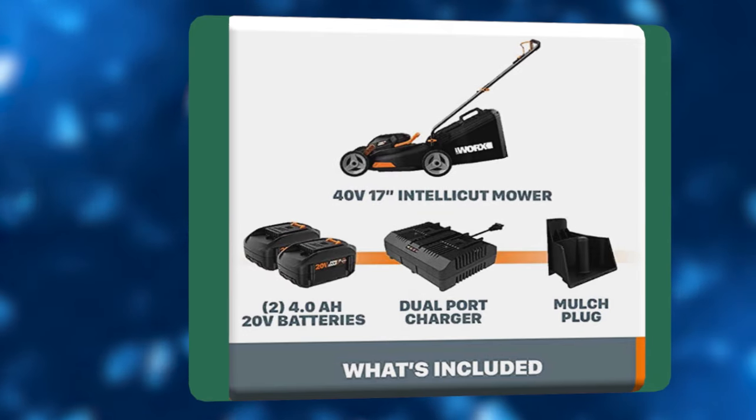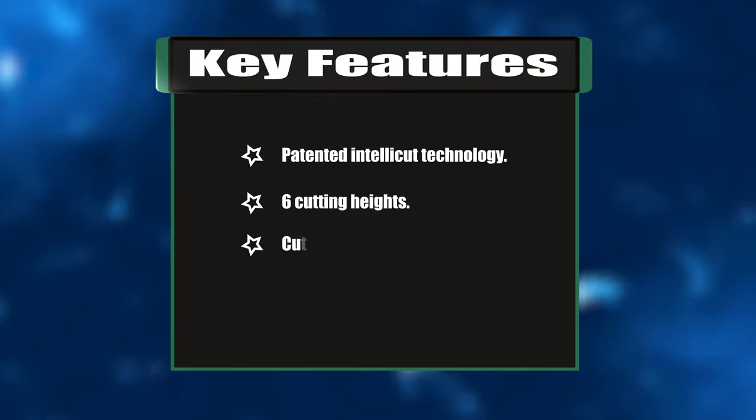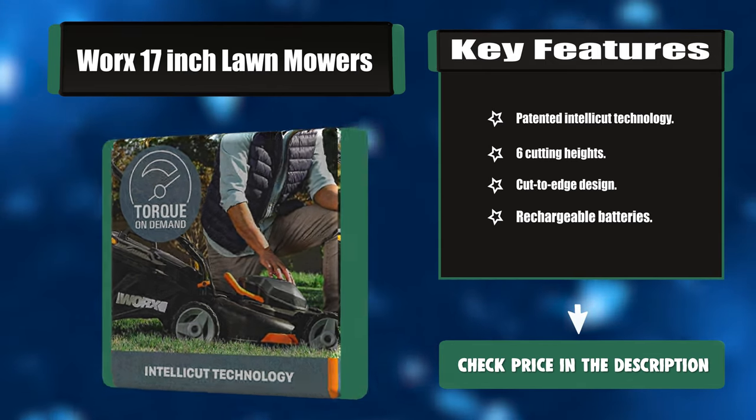With double the power and double the runtime, this mower offers gas-like performance. Key features: patented IntelliCut technology, six cutting heights, cut-to-edge design, and rechargeable batteries.